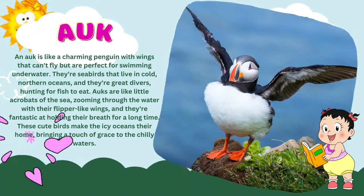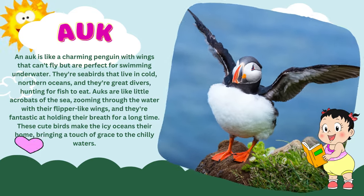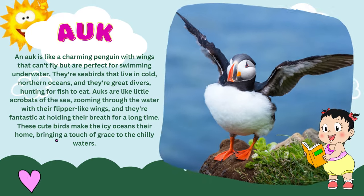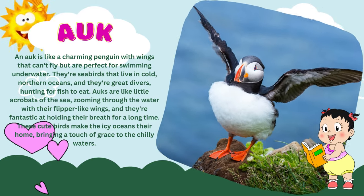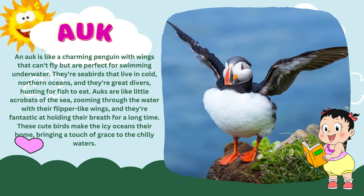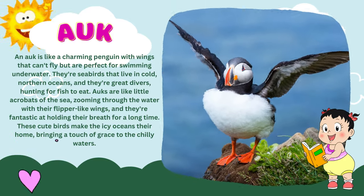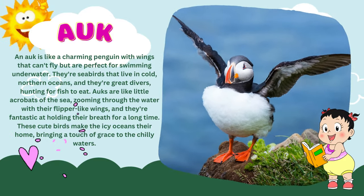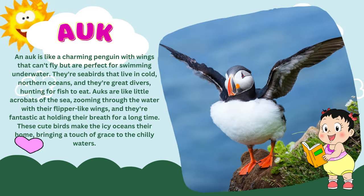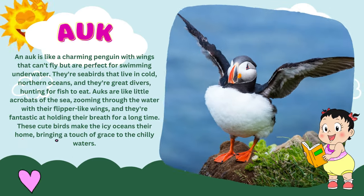An auk is like a charming penguin with wings that can't fly but are perfect for swimming underwater. They're seabirds that live in cold, northern oceans, and they're great divers hunting for fish to eat. Auks are like little acrobats of the sea, zooming through the water with their flipper-like wings, and they're fantastic at holding their breath for a long time. These cute birds make the icy oceans their home, bringing a touch of grace to the chilly waters.